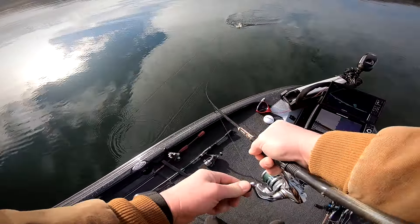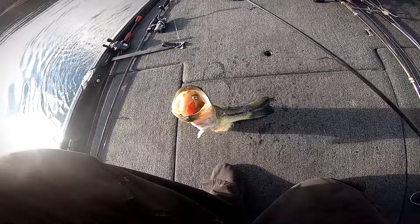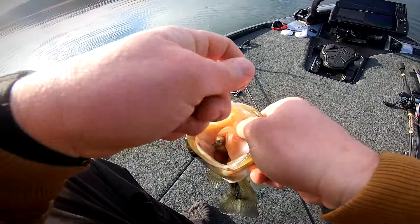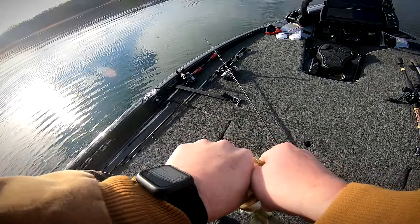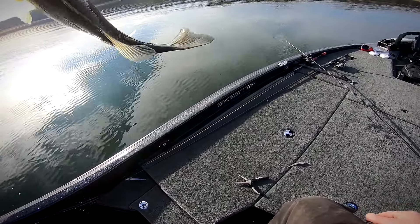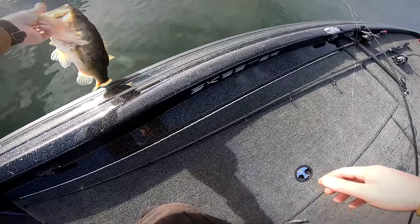Good one. That poor fish looks sickly looking. There you go guys — that thing should be three, three and a half pounds. Sickly looking, he choked it. First live scope fish today, had a couple bites.